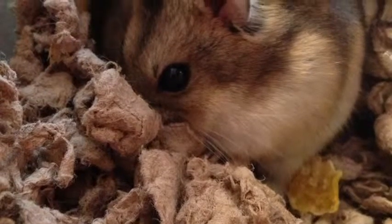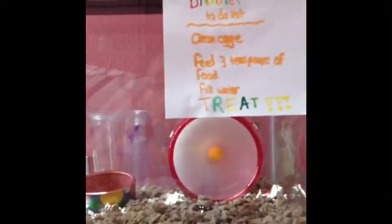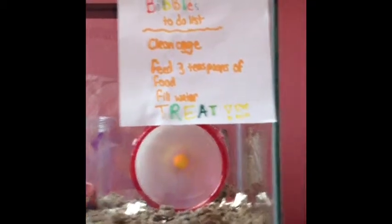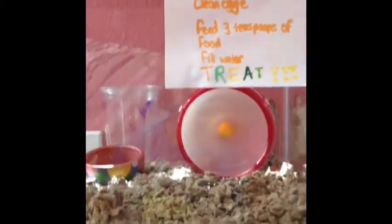Hi guys, I'm back and today we're just going to be doing an updated tour of her cage and extra stuff. I got new things yesterday, so I'll just show you what I got. I didn't get so much but I might as well just do it.